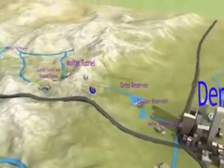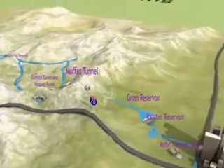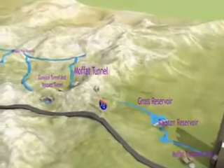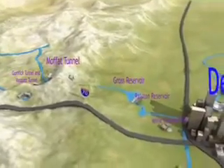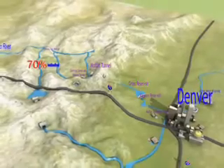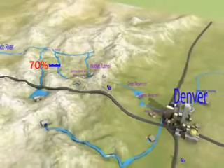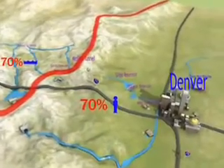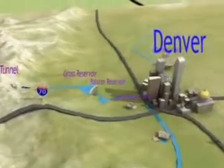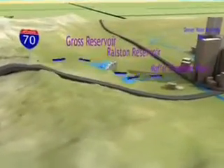The Moffat Collection System is located high in the Rockies. Snow from the mountains melts into rivers and streams, which feed into canals and then into huge tunnels that carry the water through the Continental Divide to the Front Range. These tunnels are essential because approximately 70% of the water in Colorado is located on the West Slope, while 70% of the population is located on the Front Range. The water is stored in Gross and Ralston Reservoirs north of Denver and goes from there to the Moffat Treatment Plant.